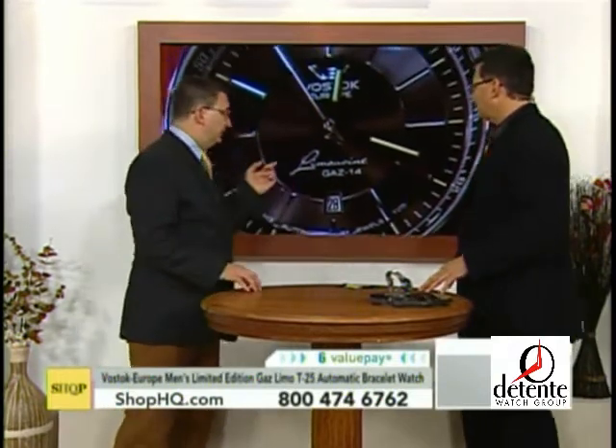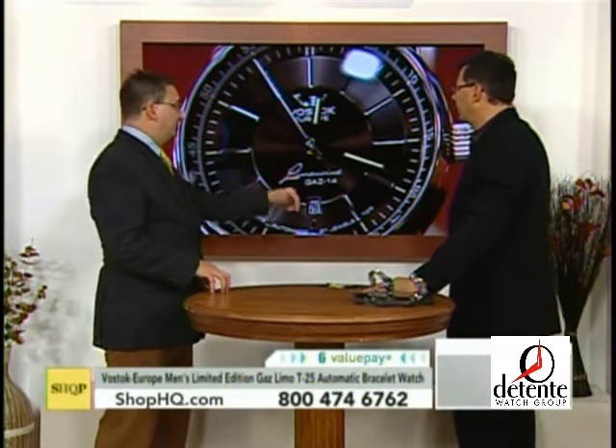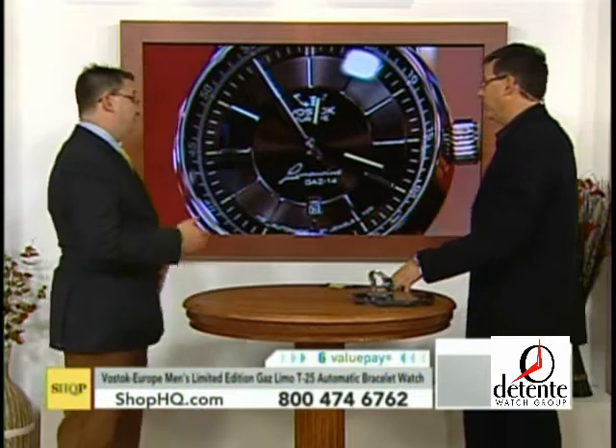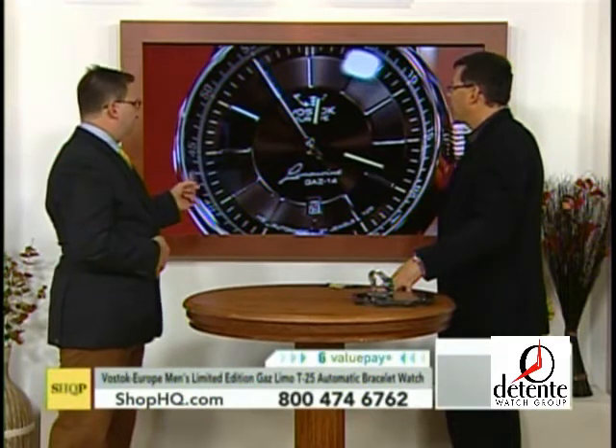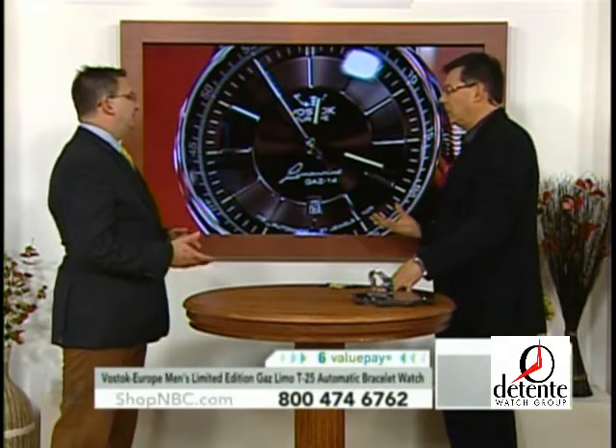We haven't mentioned that the Gas Limousine was Brezhnev's limo — it's actually the limo that he and Nixon drove around Red Square. It had a number of advancements in Russian automaking, and that was the inspiration. The original inspiration for the Gas Limo was actually the dashboard clock that was in the limousine. With the countersunk tritium you're not doing numbers like the original, but this is still the inspiration of the Gas Limo, along with the way the dial is textured out.